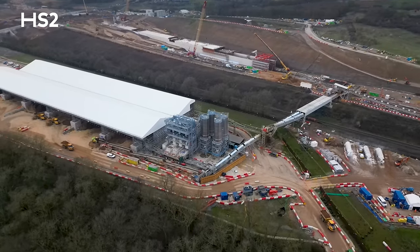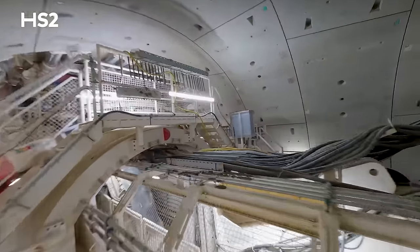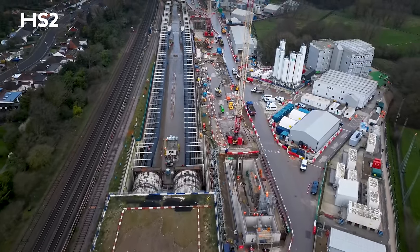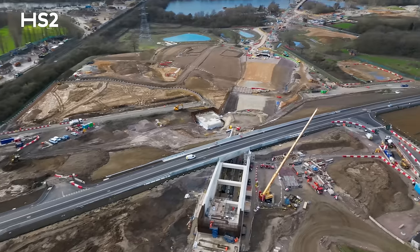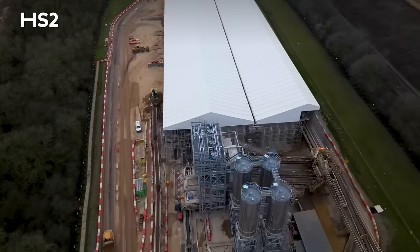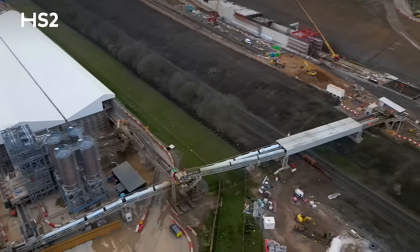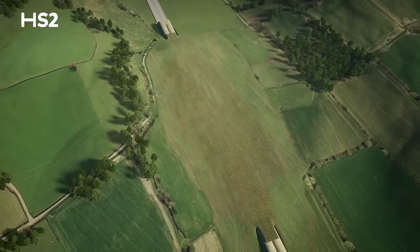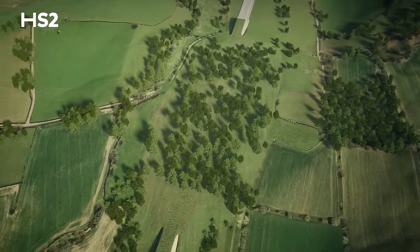The Southern Treatment Area is treating all of the TBM arisings coming from the drive between West Ruislip and Green Parkway. They're treated and sent over to our site here at Coptall over a mobile conveyor, and at that point the team then began to backfill over the tunnel, dropping the tunnel back into the landscape where it's covered over into its final orientation.